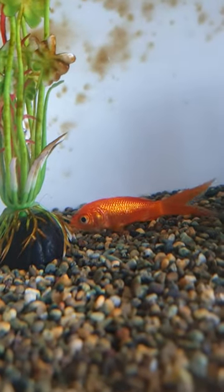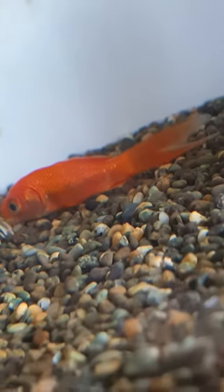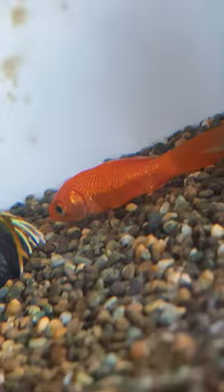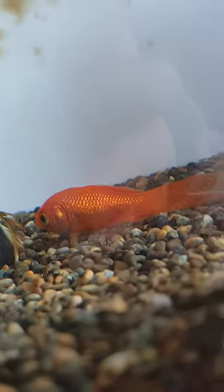We're going to be talking about why your fish is sitting at the bottom of the tank and won't move. If your fish is sitting at the bottom of the tank like my fish Tailor is, it probably means something's upset with them and they don't want to move from that spot. Another thing that can mean is that they've got something inside of them that's making them sink.